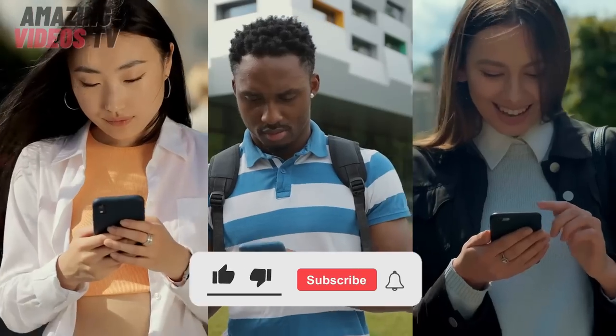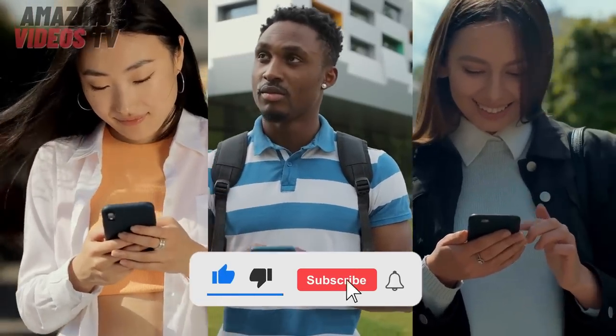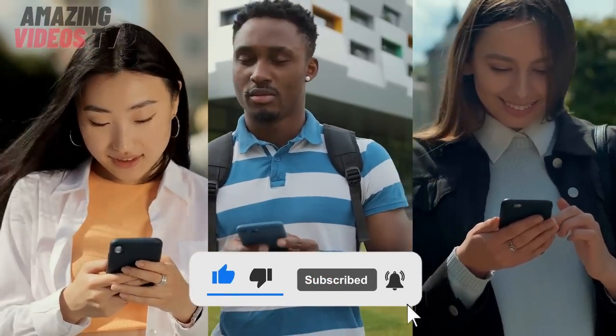That's the end of the video. Make sure to like the video, hit the notification bell, and subscribe to our YouTube channel for more amazing content.